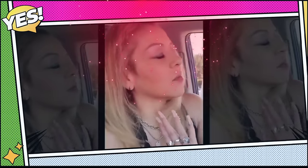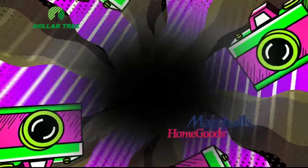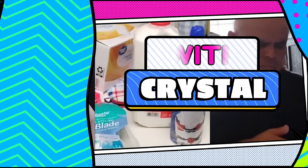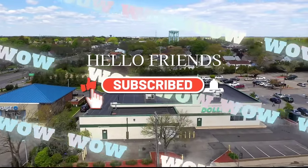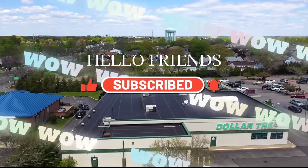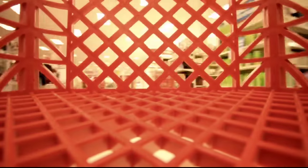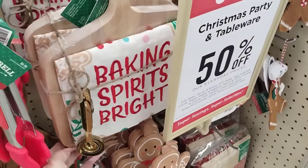Okay, I need to take my mind off stuff, so we're gonna go shopping. Let's shop with Crystal, we're gonna shop with Crystal. Friends, we are back at the Mothership, which is Hobby Lobby.